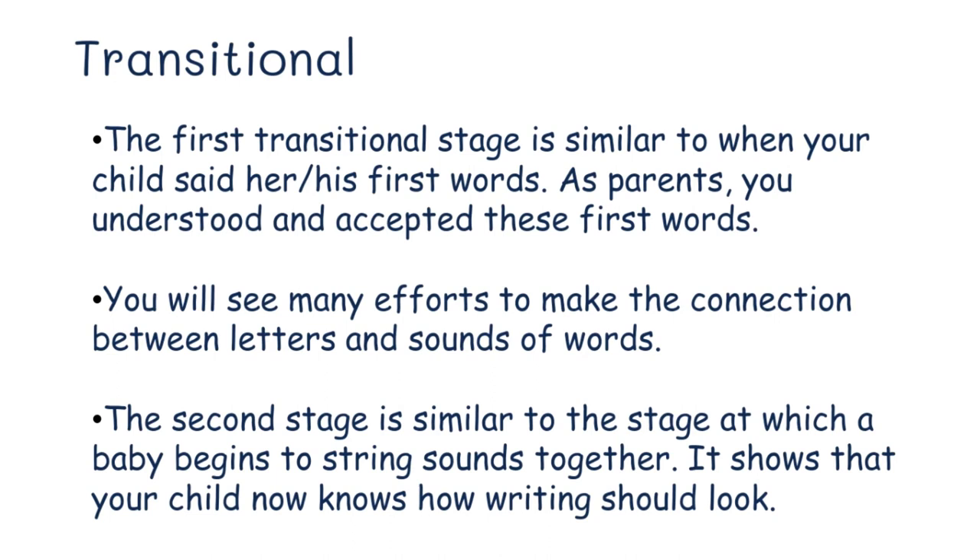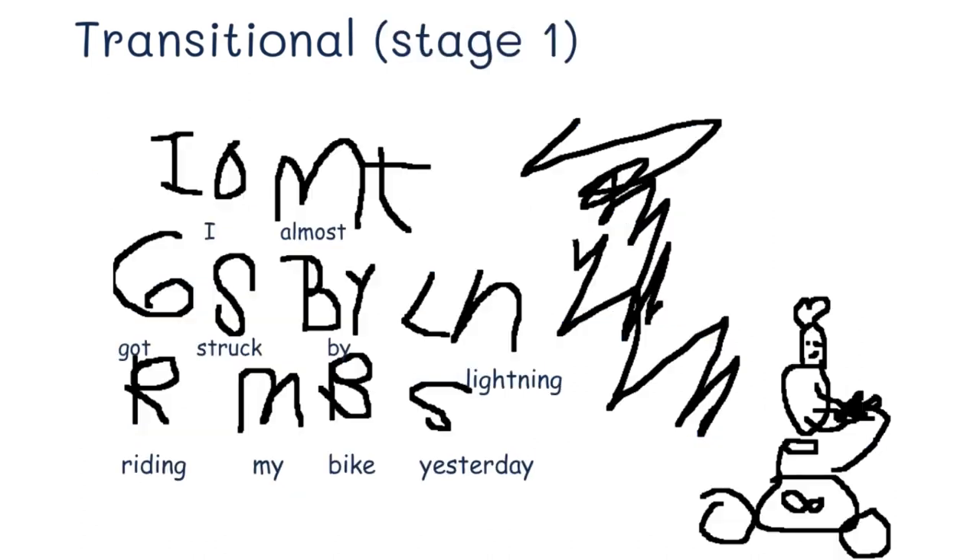Here are some examples of these three sub-stages. In the first sub-stage, the child is using mostly the beginning sound of each word. For instance, a child has written 'I' — almost got an ending sound there — then G for 'got,' S for 'struck by lightning,' and then for 'riding my bike yesterday,' he writes S because that's the sound that stands out to him in 'yesterday.'